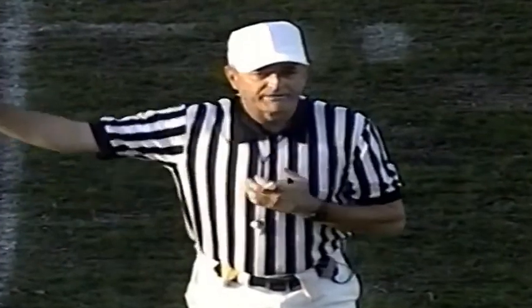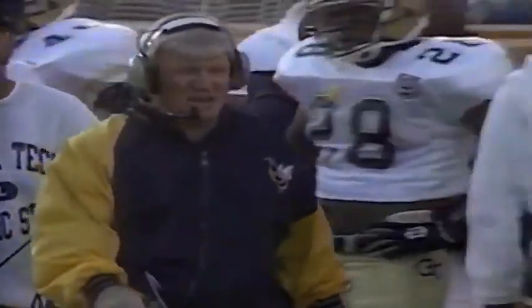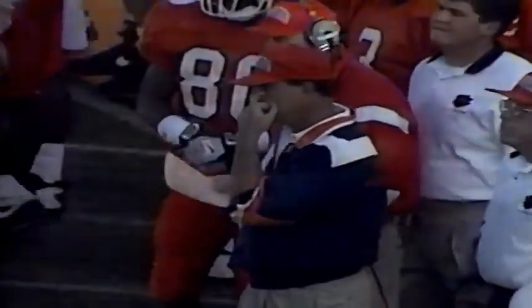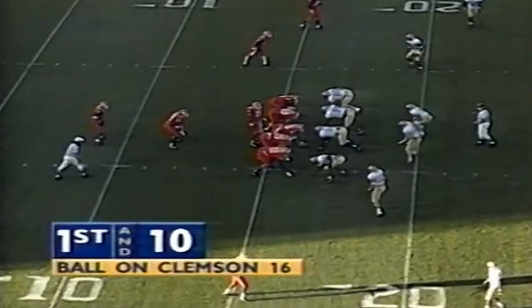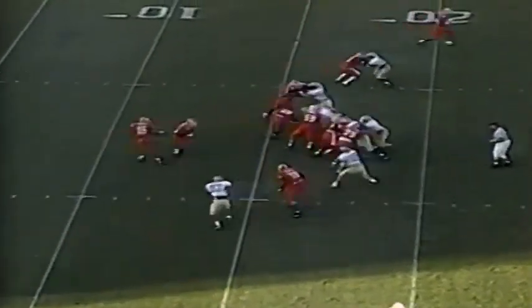Holding, receiving team, post-scrimmage foul from the end of the kick — ten yards, first down. So that backs Clemson back to their own 17-yard line. Maryland with the win today evens their record at 5 and 5. First and ten for Clemson at their own 17.